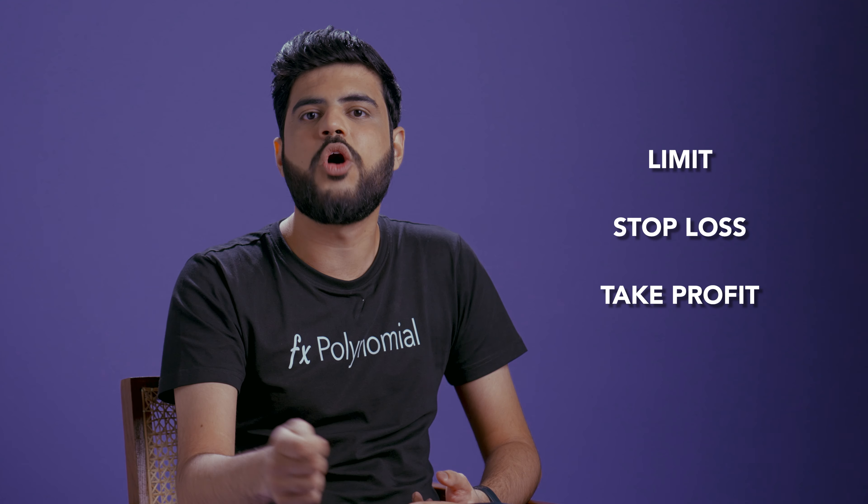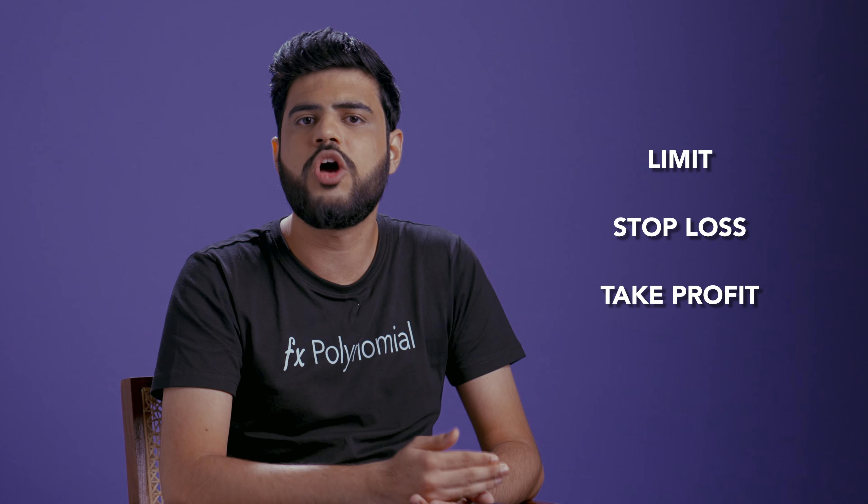Just transfer some SUSD from your MetaMask or any other EOA wallet to the Polynomial wallet and start trading. As a smart contract wallet, the Polynomial wallet enables advanced order types like limit orders, stop loss, and take profit on the Polynomial exchange — something which isn't even possible with a regular EOA wallet like MetaMask.